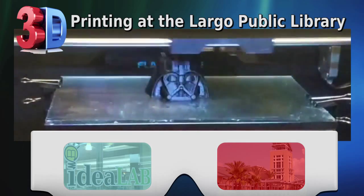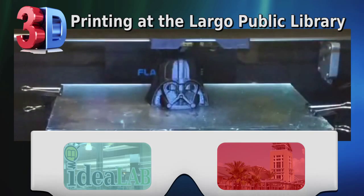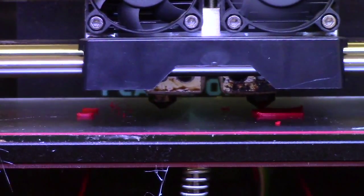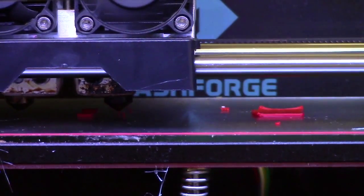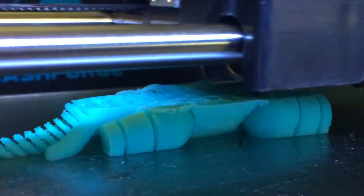Eventually it just builds from the bottom up and you have your 3D printed item. What's really neat about it is that some things that are jointed, it can print all at the same time, so you don't have to print several different pieces. For example, we have this little elephant, he's one of my favorites, and he prints on his belly just like this.